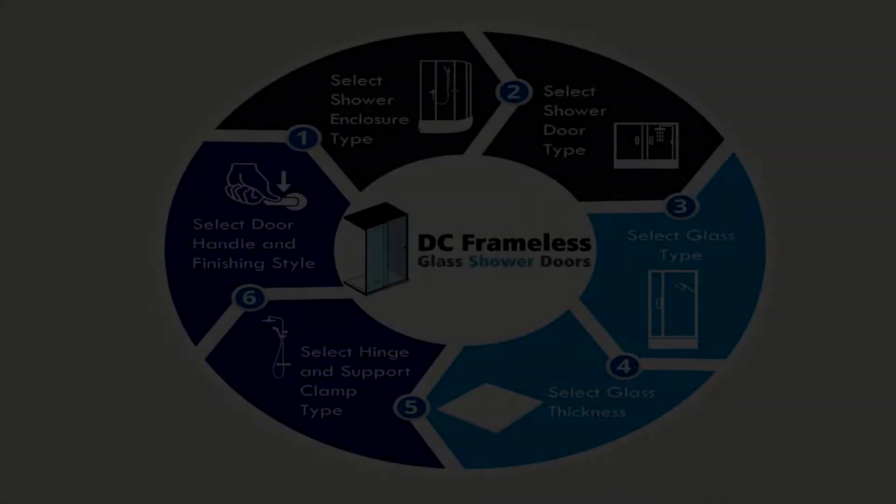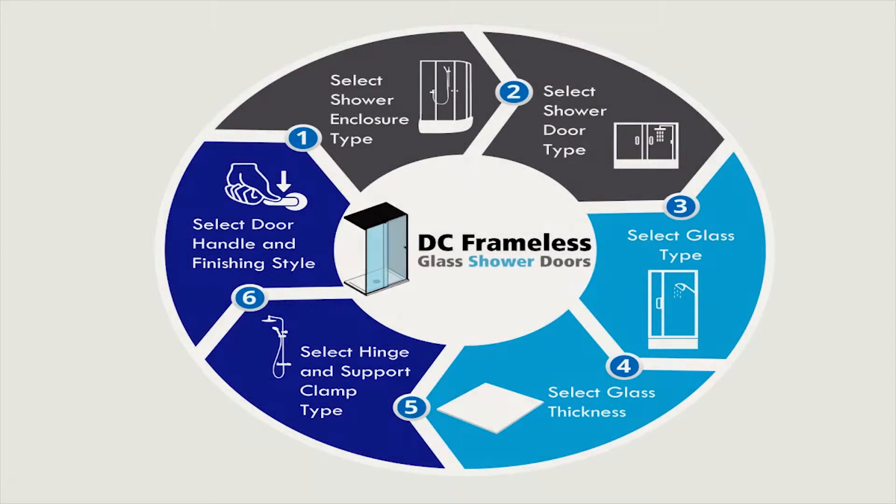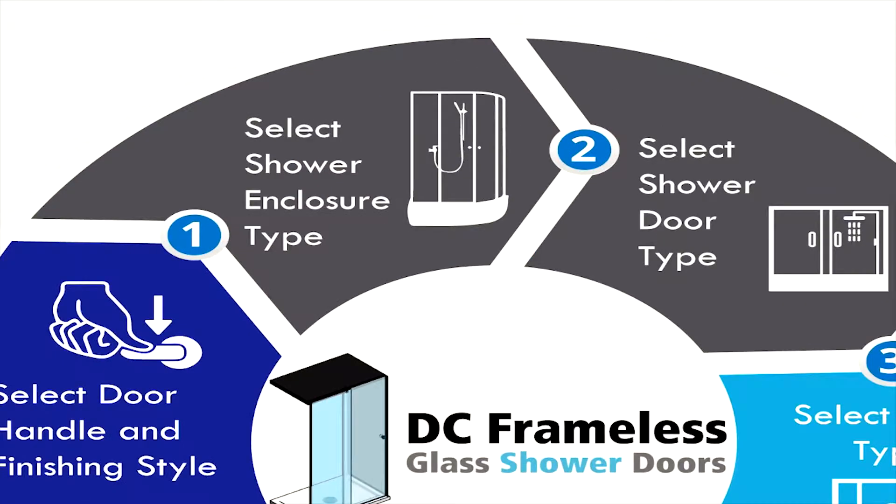Now that you have seen our portfolio, I want to walk you through our consultation process. During the consultation, we will first go over the shower enclosure types you can choose from, and those include round shower enclosures, frameless shower enclosures, glass shower screens and so much more.